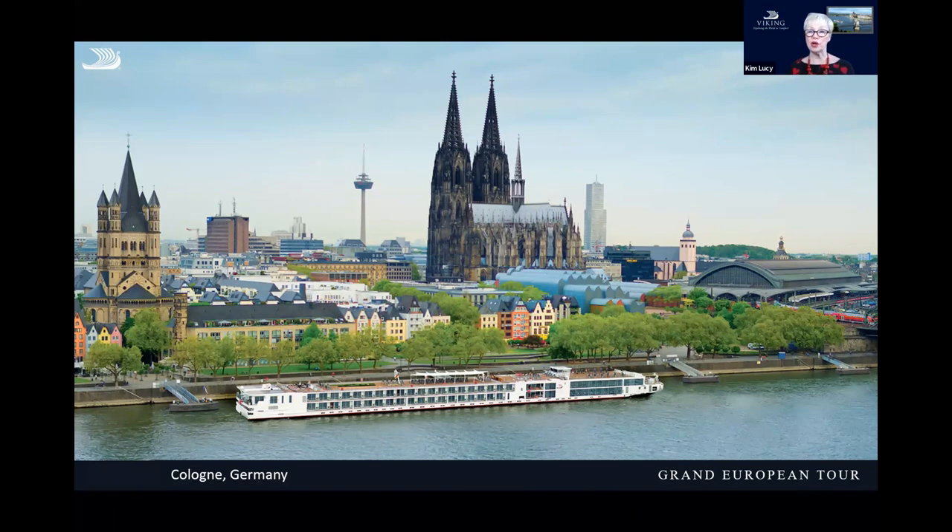Cologne is really well known for this amazing cathedral called the Dom, and it's one of the oldest and the largest Gothic cathedrals in Europe. An interesting story: during the Second World War, when they bombed extensively throughout this part of Germany, veterans told me that they used this cathedral as a beacon because it would poke up above the clouds, so they knew which direction to turn their bombers to get to other cities in Germany. So it's really got a lot of history, and you'll get a chance to explore this as well as some of the Roman history of Cologne.